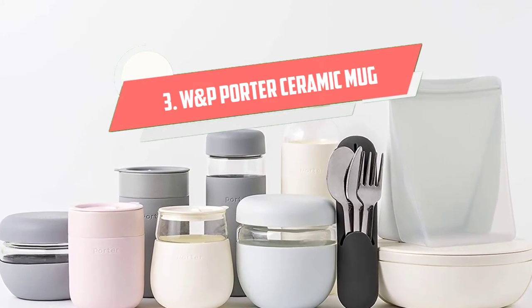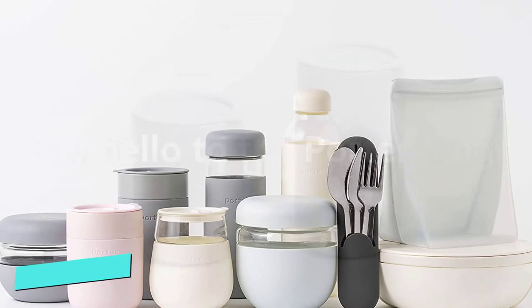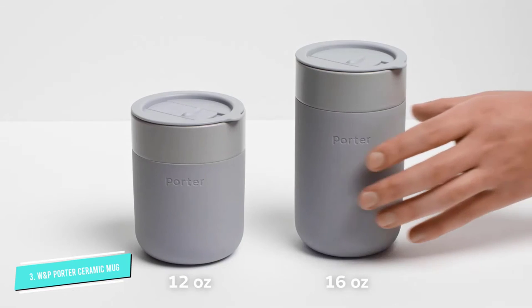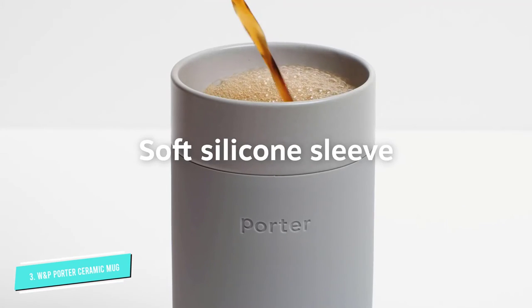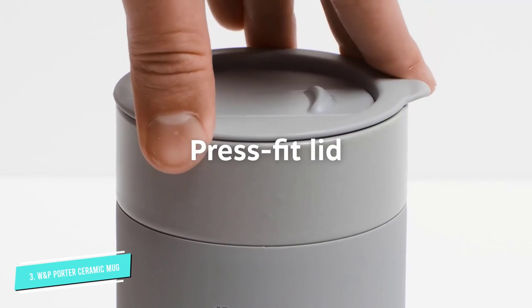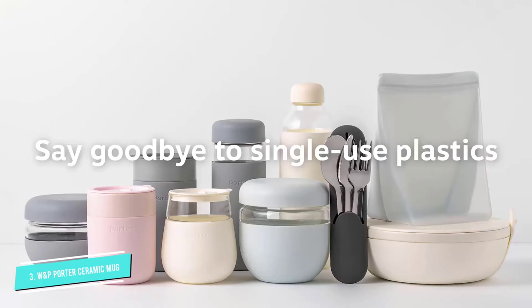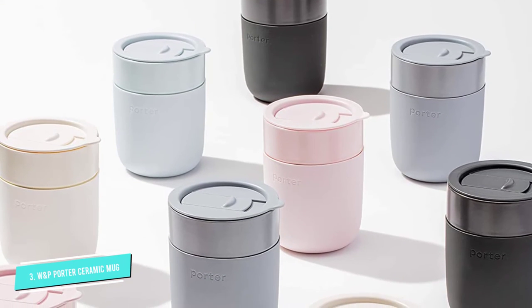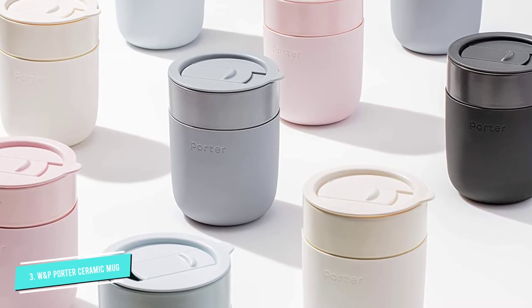Number 3: W&P Porter Ceramic Mug. For something sleek and perfect for both home and car travel, the Porter Ceramic Mug is a smart buy. It has a silicone sleeve to protect your hands without a cumbersome handle, but is still dishwasher safe. It will retain heat, but won't absorb flavors and doesn't resort to stainless steel — good for those who dislike the metal taste with their morning brew.